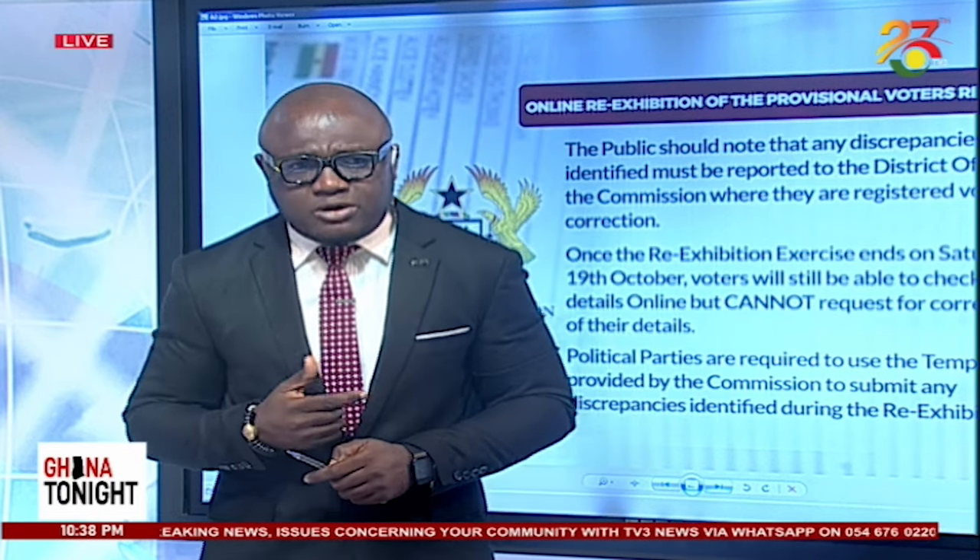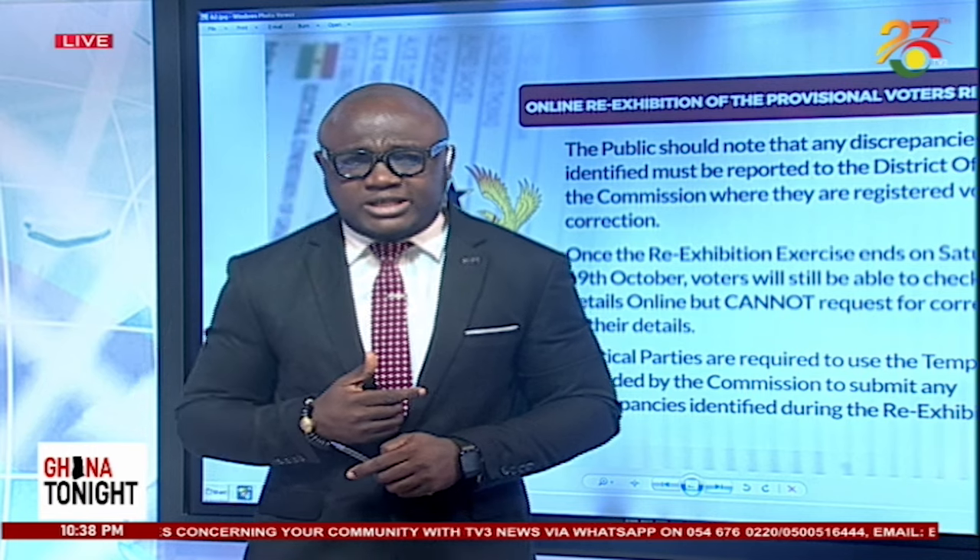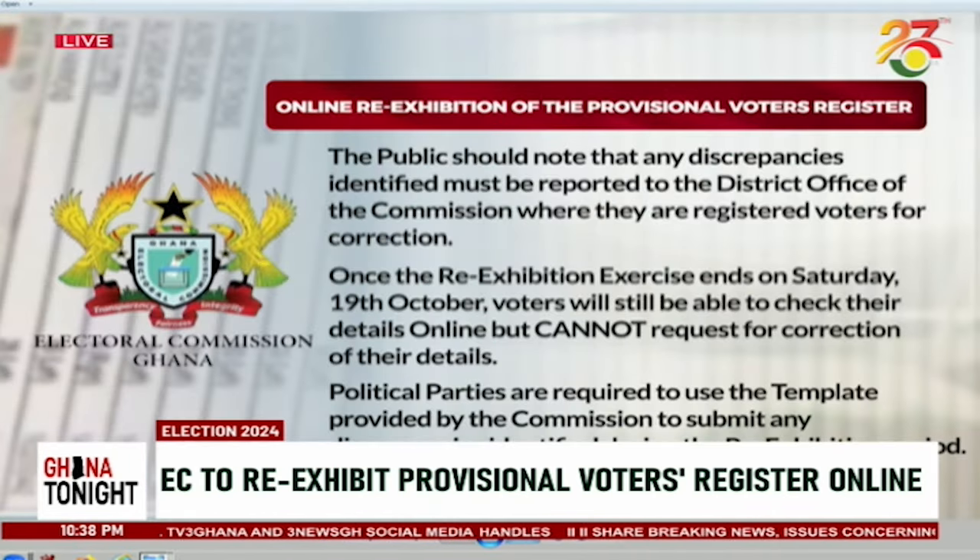Dr. Rashid Tanko-Computer is the Deputy Director of IT and Elections for the NDC, who's going to be joining us on Zoom in a bit. Dr. Rashid Tanko-Computer is joining us right now. Good evening. Good evening, Alfred. Let me say good evening to your cherished viewers and all our brethren across the country.